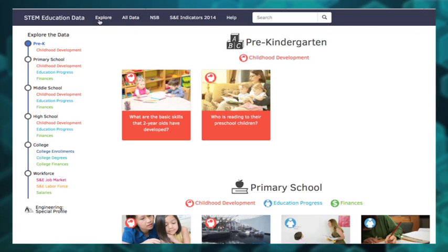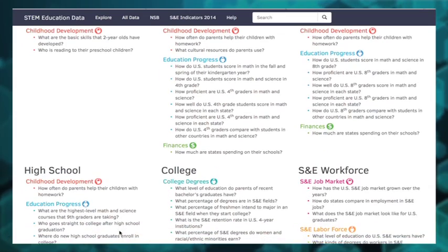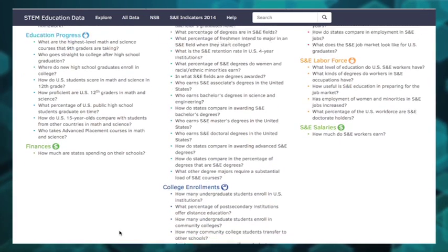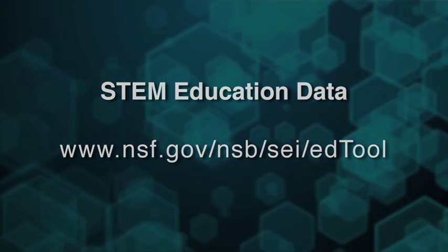Our future depends on a workforce educated in the STEM disciplines. Whether it's informing education policies or individual education and career decisions, it helps to know the facts. Use the resource and share it with others who need to understand STEM and why it matters.